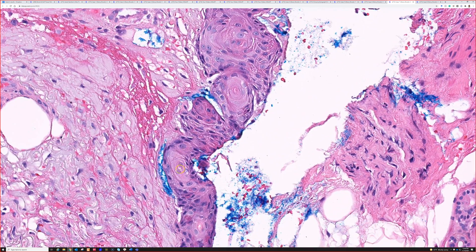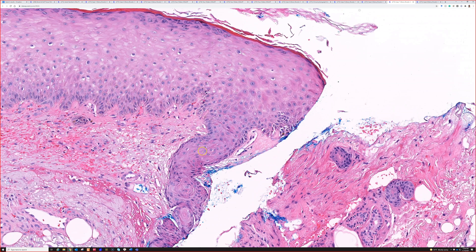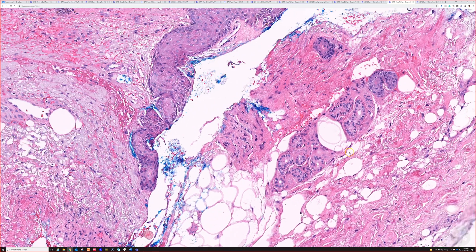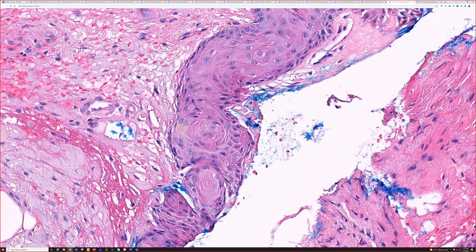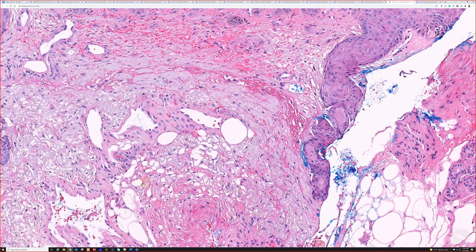There's the lumen of the duct right there. This is basically the acrosyringium — where the eccrine duct joins up to the epidermis. But the normal acrosyringium does not look like this. It should look like a normal double-layer cuboidal epithelium like you see in an eccrine duct. But here it's much more like big, glassy keratinocytes — kind of looks like keratinocytes, like it looks like the epidermis, not like a sweat duct. So it's kind of become squamatized.